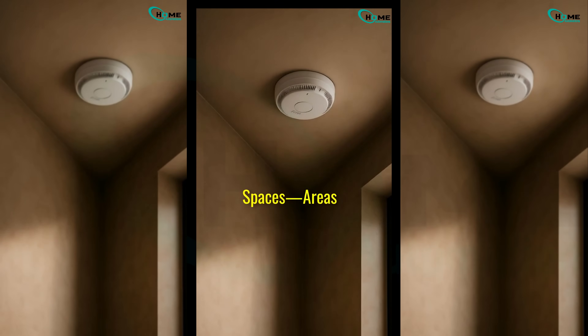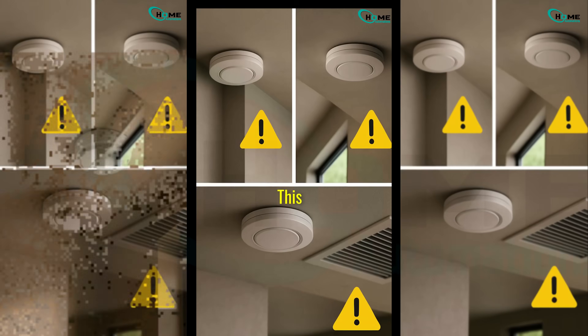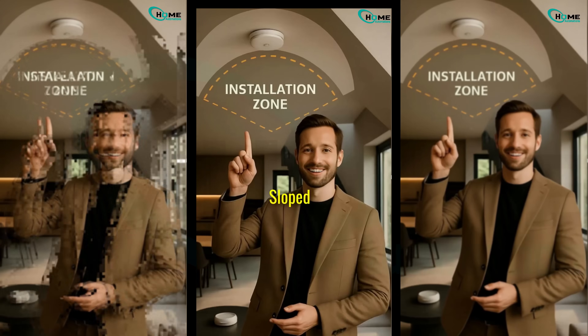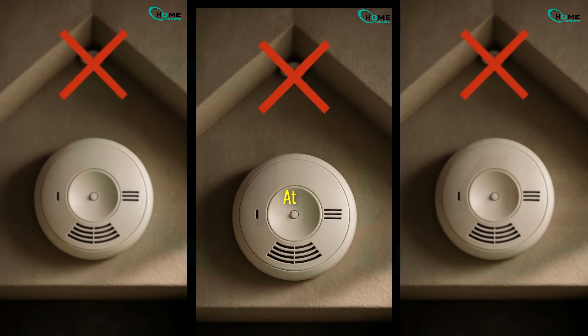Another hidden danger: dead air spaces — areas where smoke might not reach the detector quickly enough. This includes sharp corners, peaked ceilings, or near HVAC vents. For sloped ceilings, install detectors within 3 feet of the peak, but not at the very top.